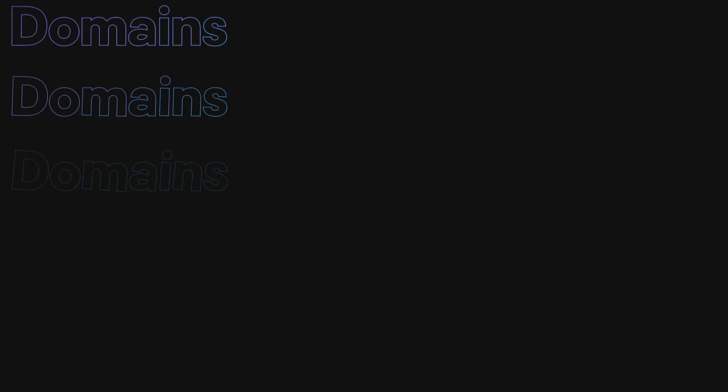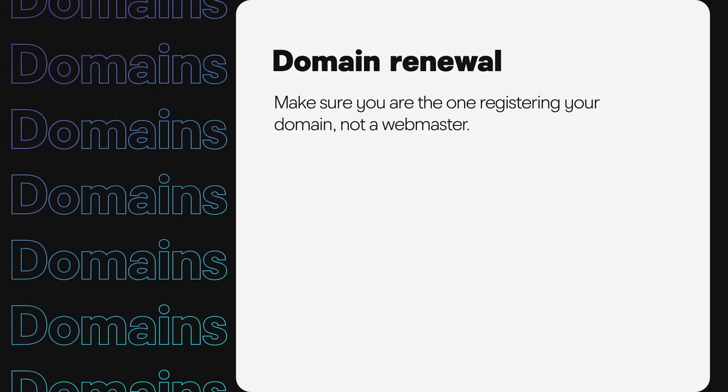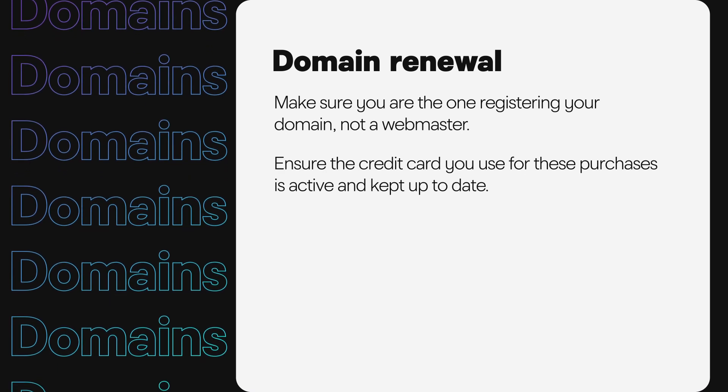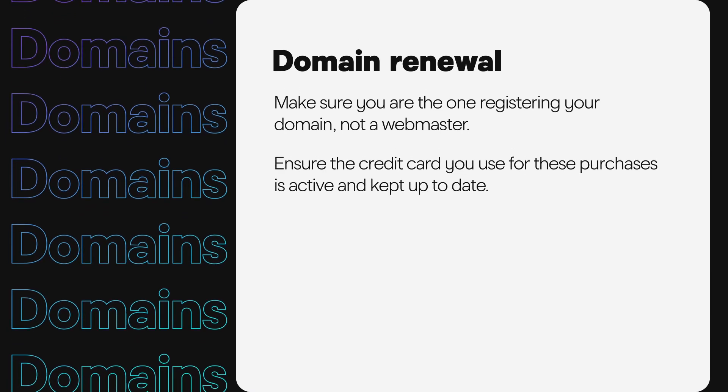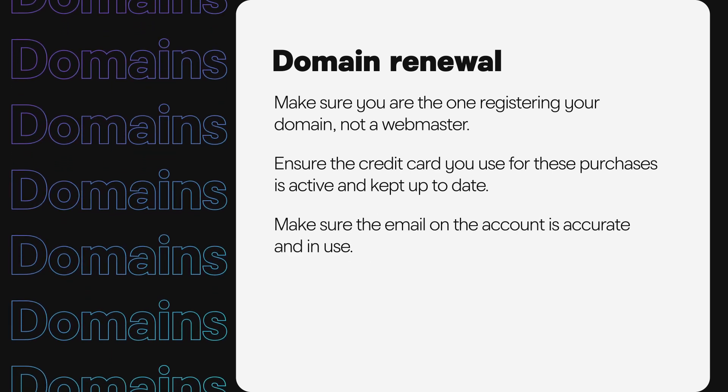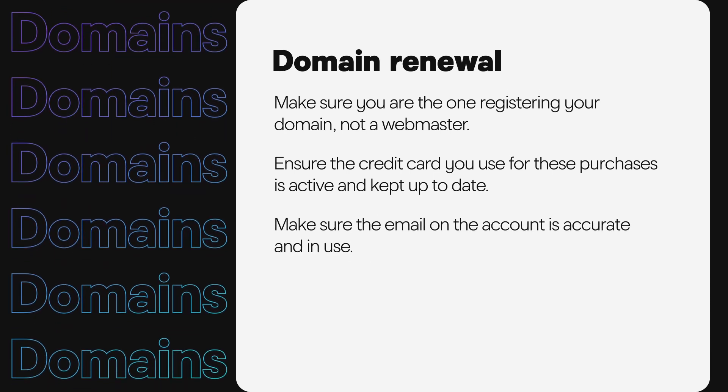Let's avoid this at all costs. Make sure you are the one registering your domain, not a webmaster, and ensure the credit card you use for these purchases is active and kept up to date. Also make sure the email on the account is accurate and actually monitored.